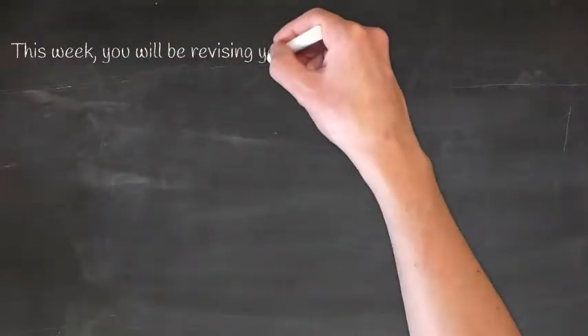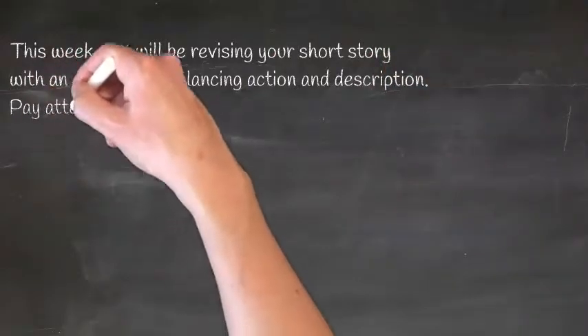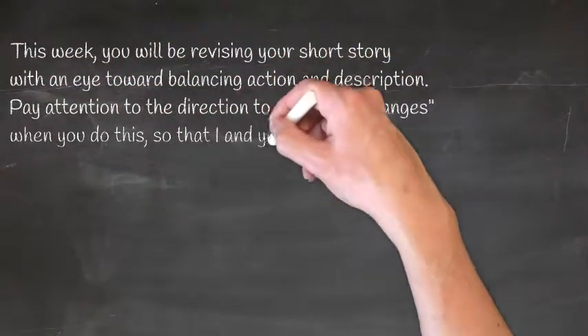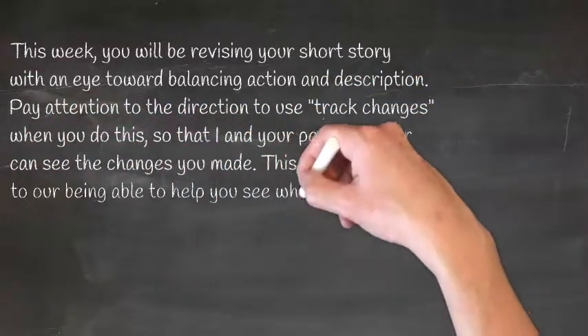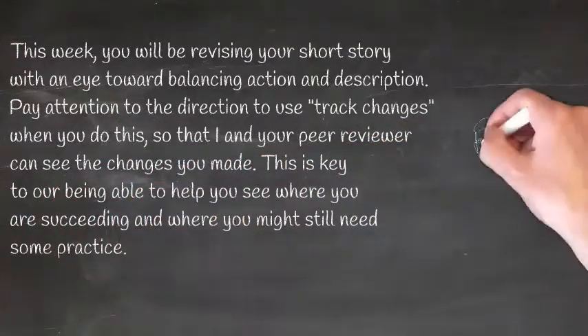This week, you will be revising your short story with an eye toward balancing action and description. Pay attention to the direction to use track changes when you do this, so that I and your peer reviewer can see the changes you've made. This is key to our being able to help you see where you are succeeding and where you might still need some practice.